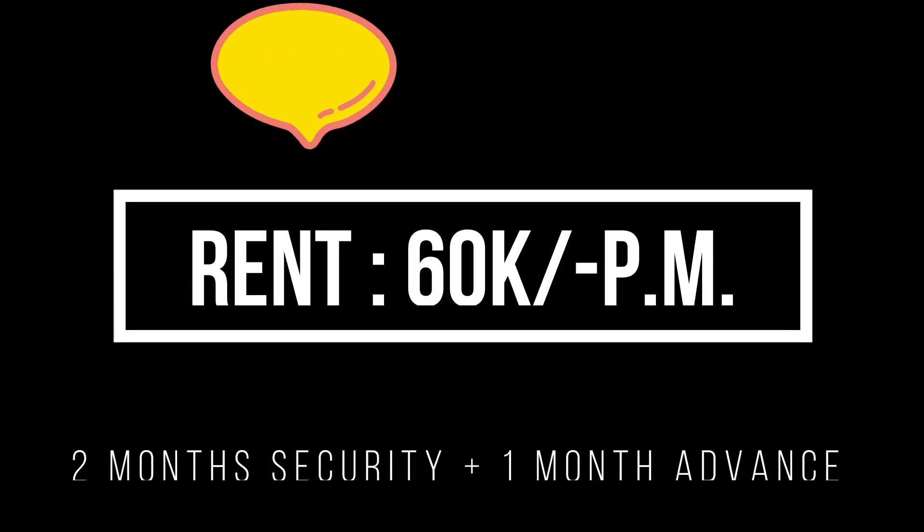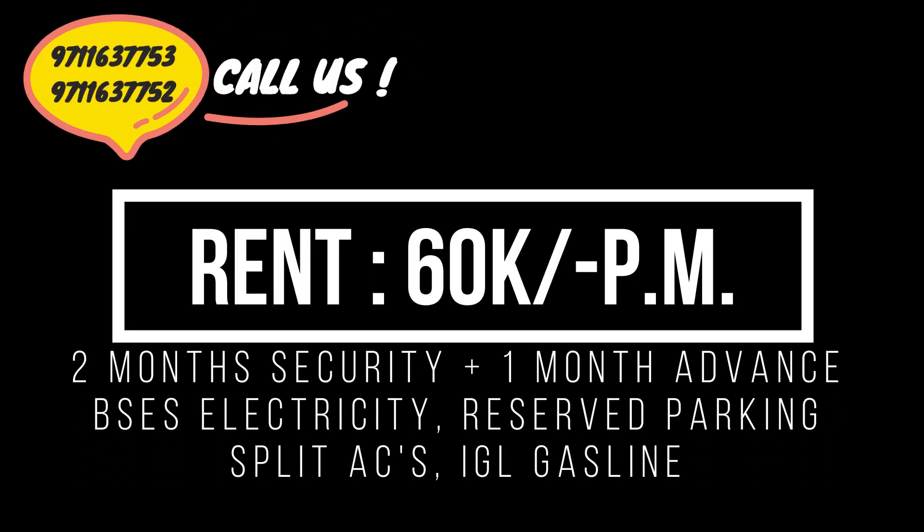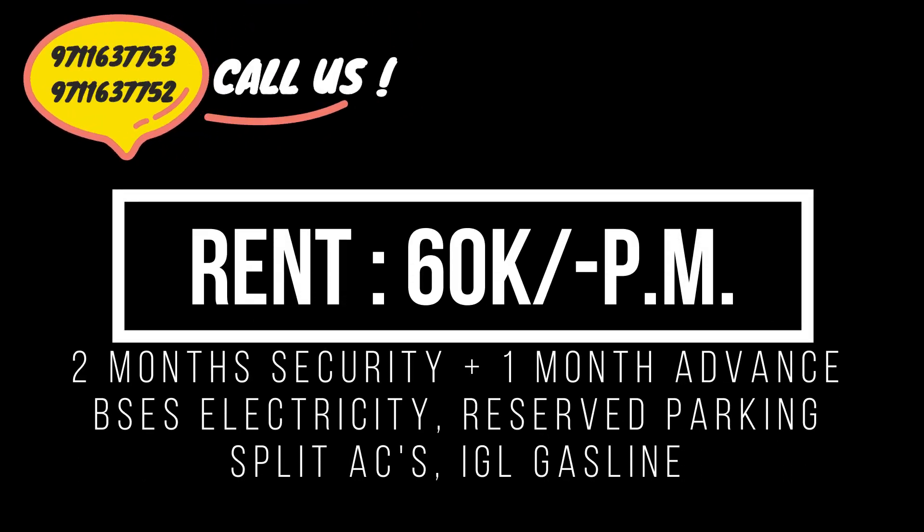The asking rent of this property is 60,000 per month. For a site visit and for any other queries, do contact us on the numbers given below.